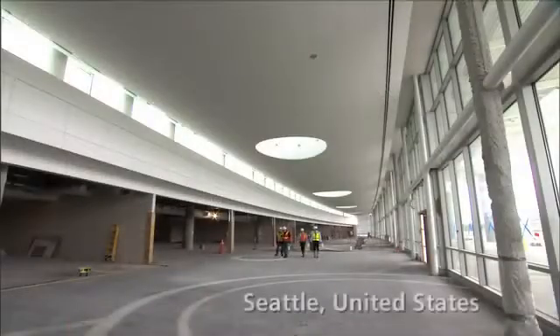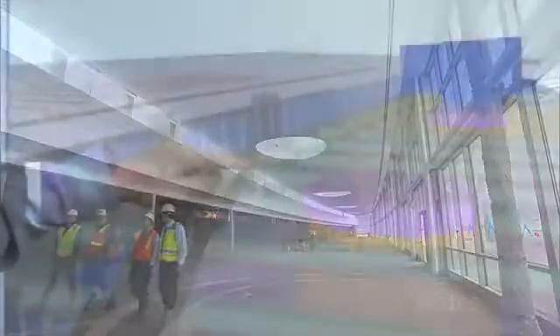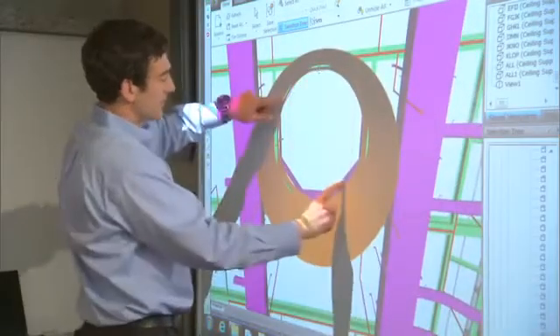Turner is building a consolidated rental car facility for SeaTac Airport. The ceiling of the rental car facility, where the desks are, is shaped like a boat. For the subcontractors to visualize where their work was going to fit in — with skylights, fire protection lines, ductwork, electrical, and seismic restraints — people were having a hard time visualizing whether or not their work would actually fit into the ceiling.